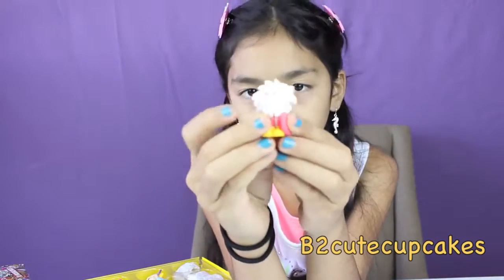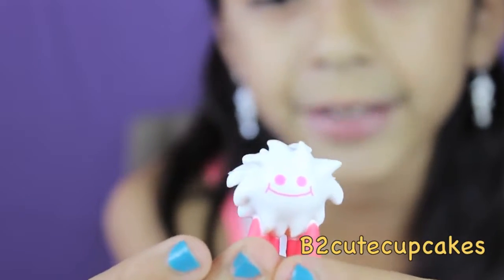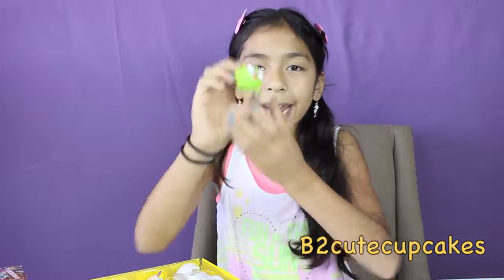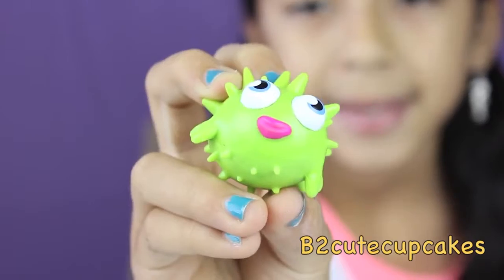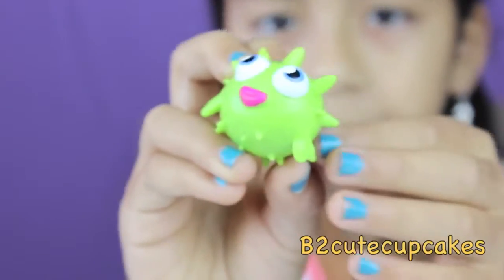Then we have this little guy with big white spiky hair, his name is Spumpy. I don't know if it's a he or she, but it's so pretty, and it has pink legs. Then I have this green poofy fish, his name is Blurt. He's spiky all over the place, and he has pink lips. I have so many of these ones already.